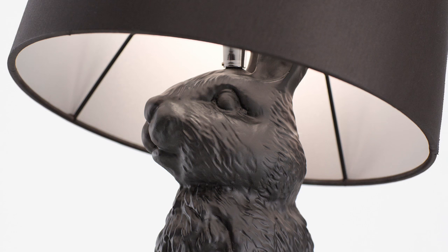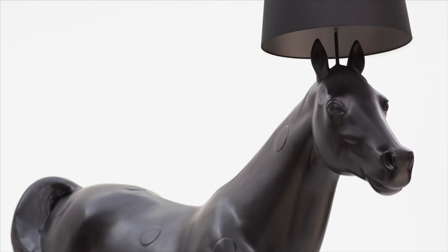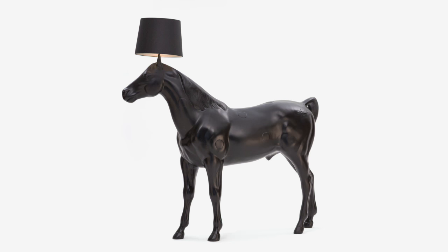Marcel Wanders came to us with a brief and he said make us a lamp that even my grandmother would like. Our first thought was to make something that is taken from nature and just presented as a piece of functional furniture. When we first presented it to Marcel he just loved it, and there are not that many producers that would have loved that product.